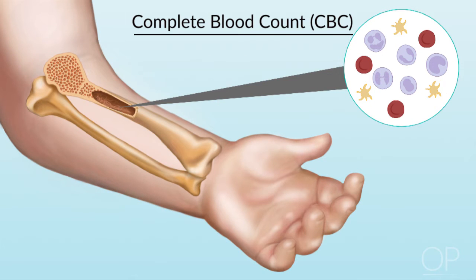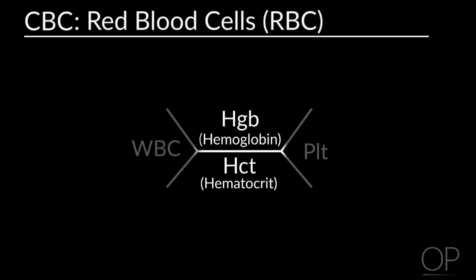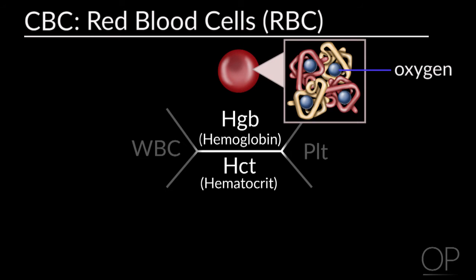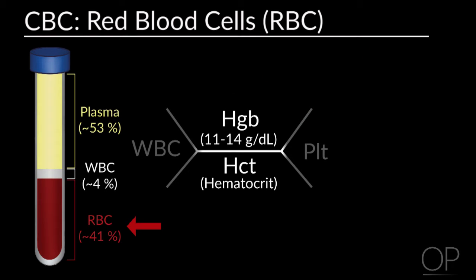These cells are all made in the hollow cavity of the bone called the bone marrow. The first type of cell we talk about are the red blood cells. These carry oxygen through the body and give us energy. There are two lab tests that measure the number and function of red blood cells: the hemoglobin and the hematocrit. Hemoglobin represents how well the red blood cells are functioning by measuring the concentration of oxygen within the cell, with a normal value of 11 to 14. The hematocrit represents the percentage of red blood cells in the blood, with a normal value of 31 to 43.